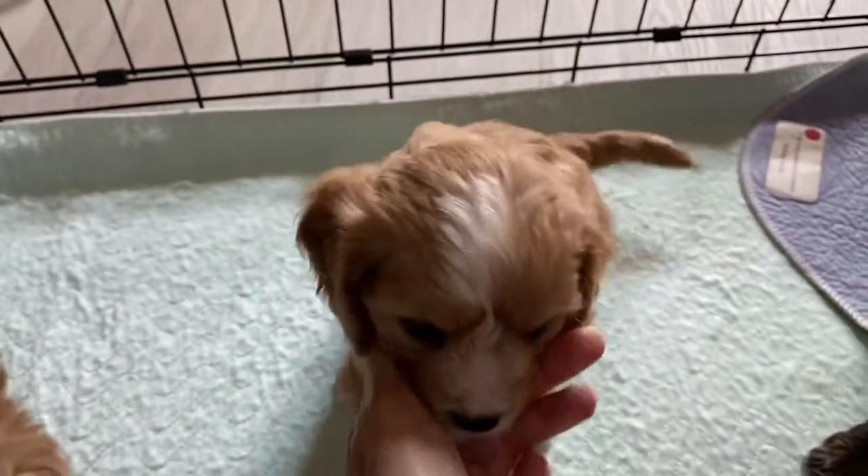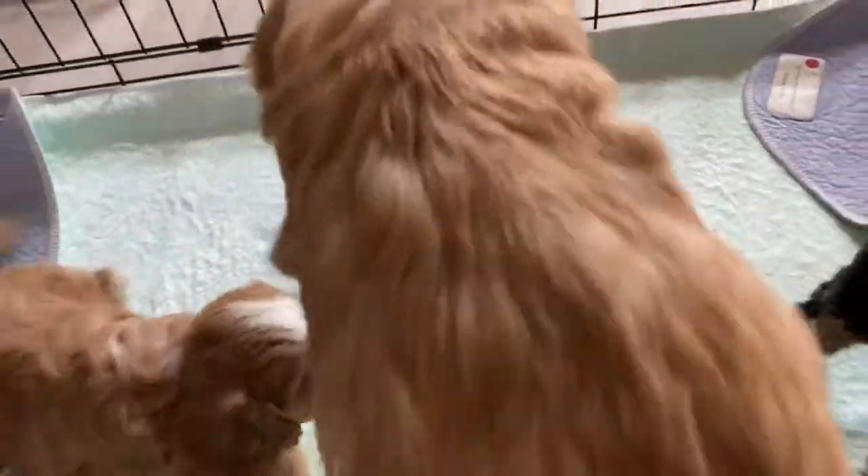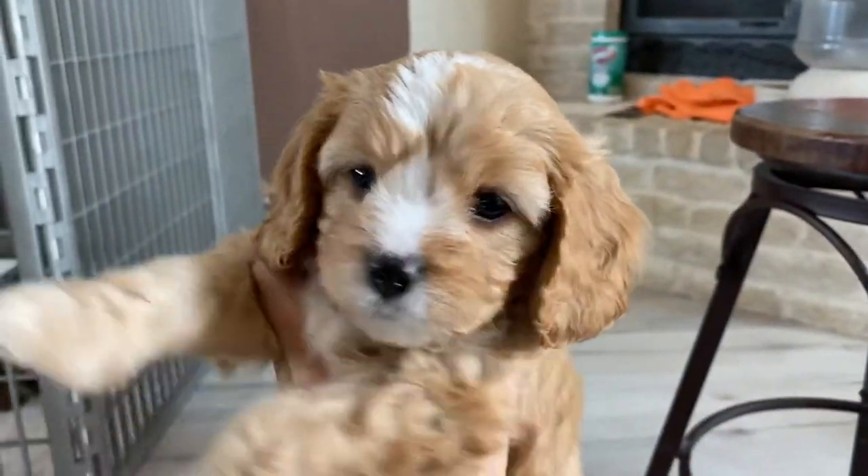This is little Apricot girl. I need to go back and remember all of their names — I apologize if I forgot their names. She's so cute.